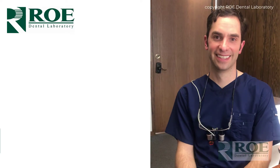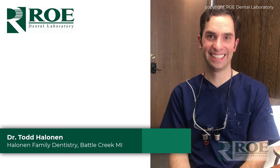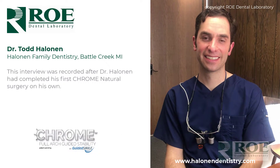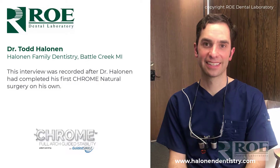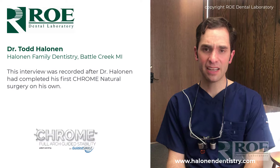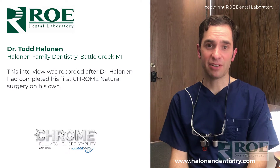We are at Dr. Todd Hallinan in Battle Creek, Michigan. Dr. Hallinan, you did a natural chrome guided smile today — how did that go for you as a first case? Yes, it was my first case all my own. It was a long day, I'm still breathing heavy after all that, but it was fantastic.